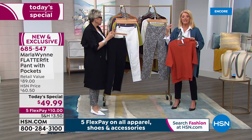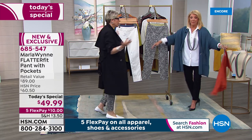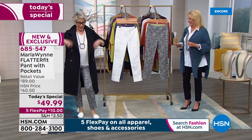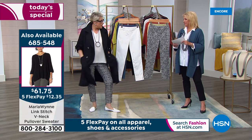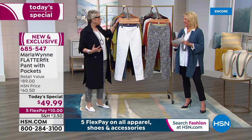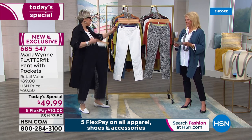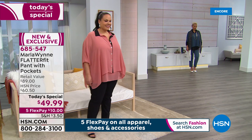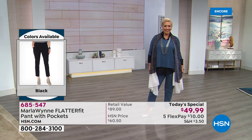There are lots of matching pieces: a brand-new sweater coming up, the new drama kimono — her number-one selling drama kimono — and a trench coat made out of the same fabric as the Flatter Fit, giving you a really sharp suited look. Sizing is 2 through 24, petite inseam is 26 inches, average is 28 inches, and these are designed to be ankle length for the vast majority of women.